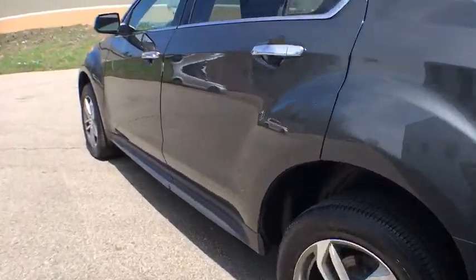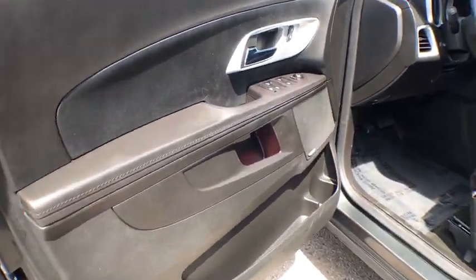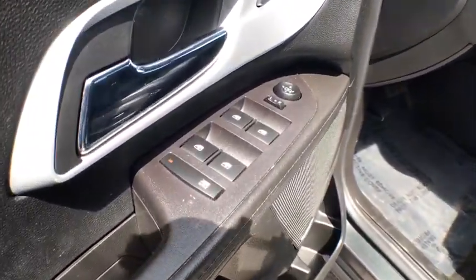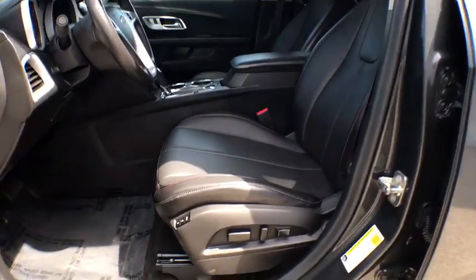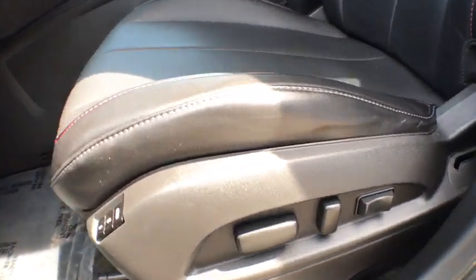Electronic stability control, fog lights, security system, compass, rear window defroster, trip computer, heated front driver and passenger seats, panic alarm, Sirius satellite radio, tachometer.